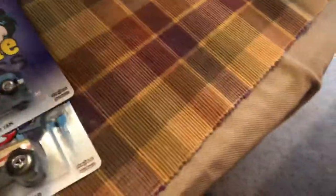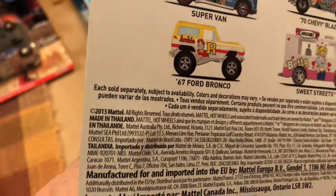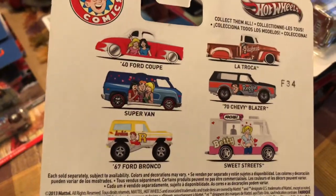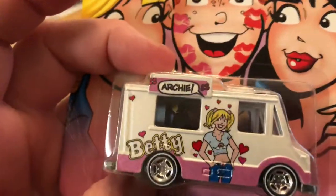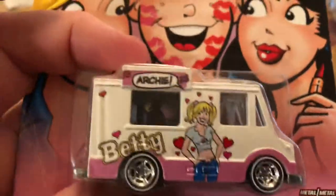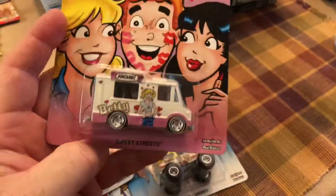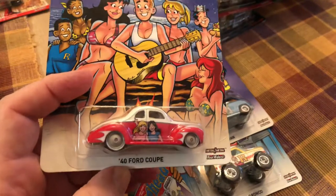Here is one of the Archie sets — Archie was a comic that's been around forever. A 2013 date, six cars. So here we have Sweet Streets. I can't tell if the guy is in there or not — if you collect this model there's a character standing up inside to serve. There's the card art. The 40 Ford Coupe — I like the design, the overall shape of the car.